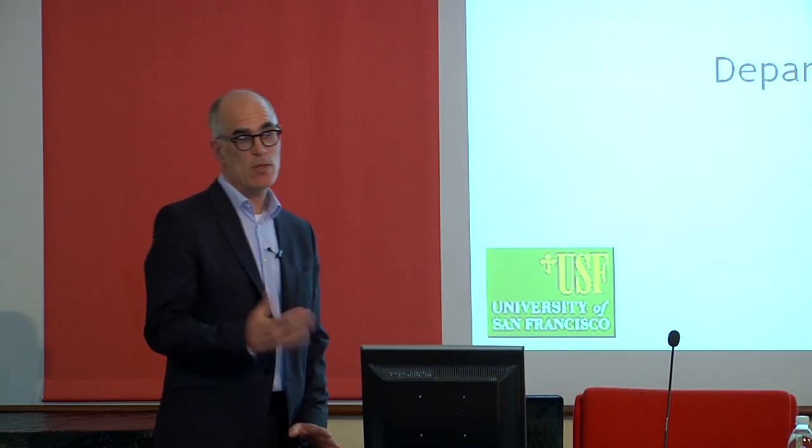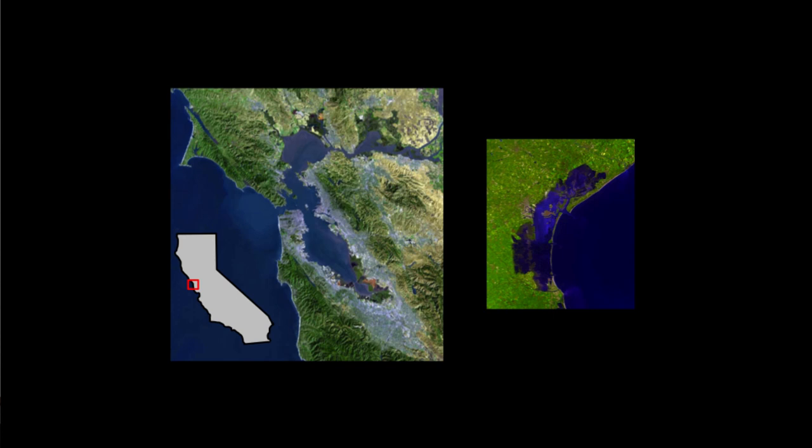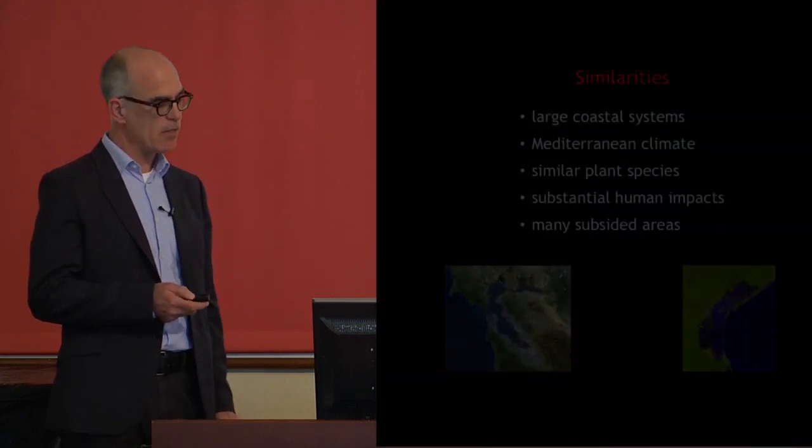I'm going to talk about the work I've been doing on restoration issues in San Francisco Bay. This is an image of San Francisco Bay and Venice Lagoon on the same scale, so you can see that San Francisco Bay is just a little bit larger than Venice Lagoon, but there are a lot of similarities between the two systems. I'm going to give examples from San Francisco Bay and some lessons about what we've learned in restoration that might be applicable here in the lagoon.